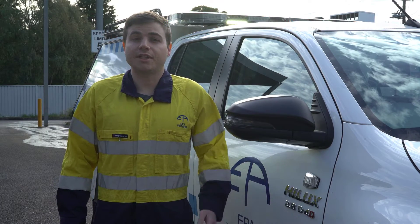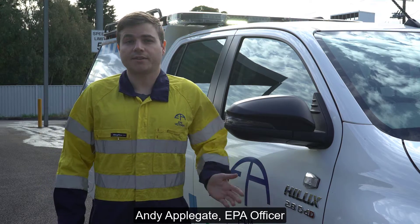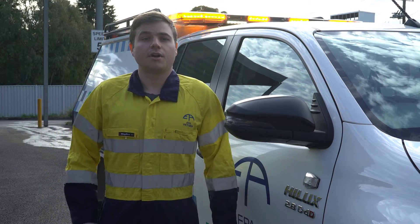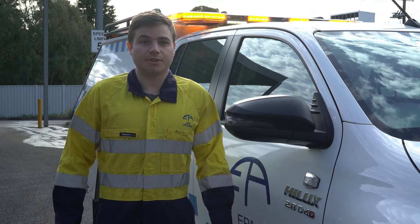Today I'm going to be taking you through EPA's Emergency Management Response Vehicle. This custom vehicle allows us to take real-time monitoring of air, land and water so we can provide advice back to the community.